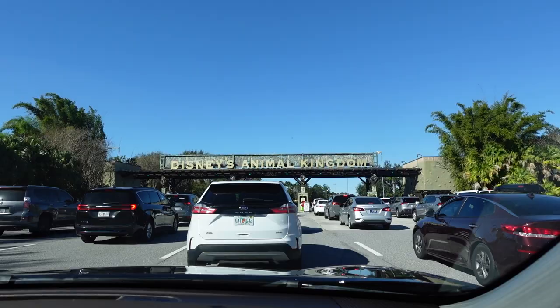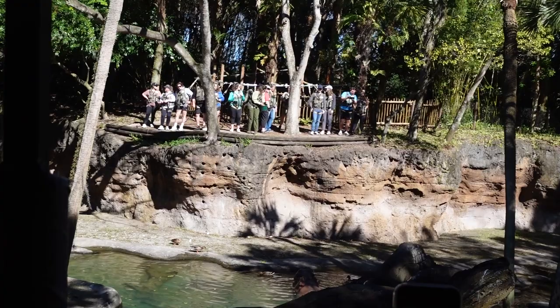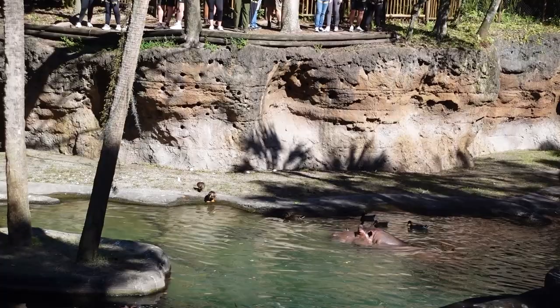We encountered another big difference we'll get to later. On this visit, we started at Animal Kingdom — mainly because on my last visit I'd done Epcot, Hollywood Studios, and Magic Kingdom, and I really thought my dad would love Animal Kingdom. He did. But as soon as we got in the parking lot, we were noticing something with my scooter just wasn't right.